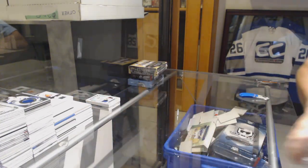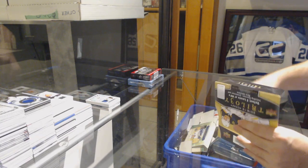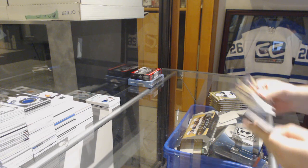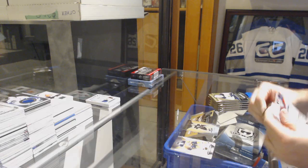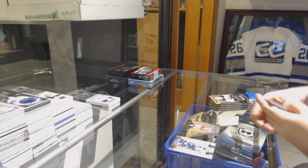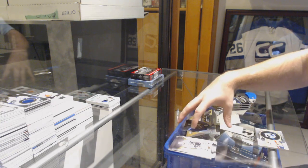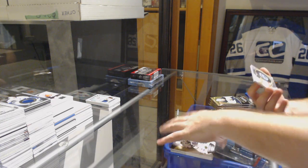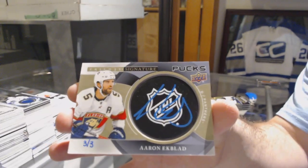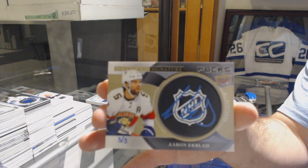We are hitting some good cards in this break so far. Rainbow of Tarasenko for the Blues — that is awesome. We've got number three of three, Signature Puck Shield logos for the Florida Panthers, Aaron Ekblad. Three of three, Aaron Ekblad.